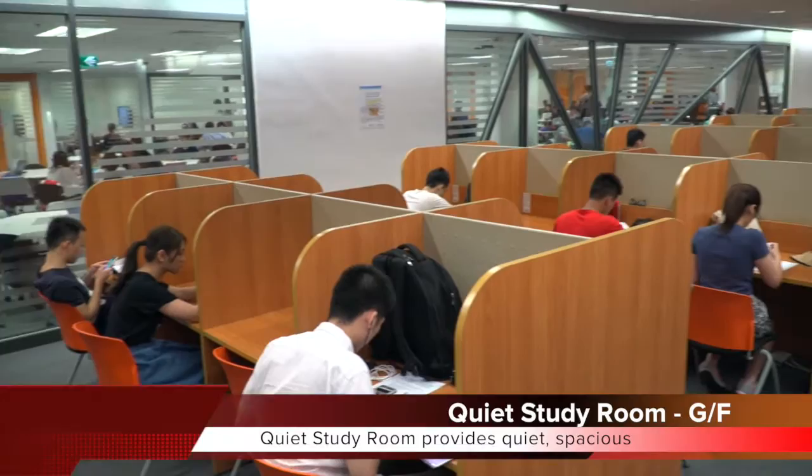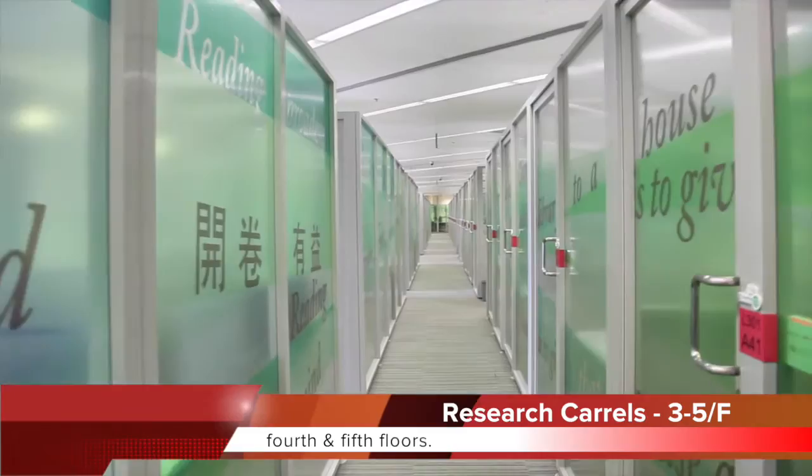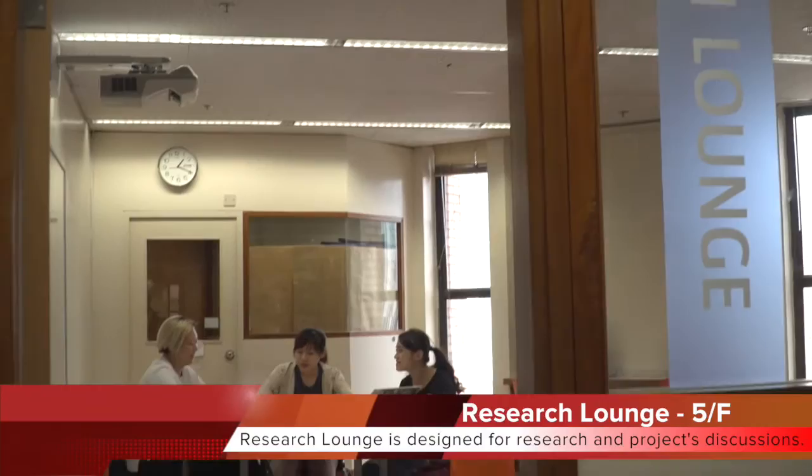Quiet study room provides a quiet, spacious and comfortable studying environment. Research carrels for self-study are available on the third, fourth and fifth floors. Research lounge is designed for research and project discussions.